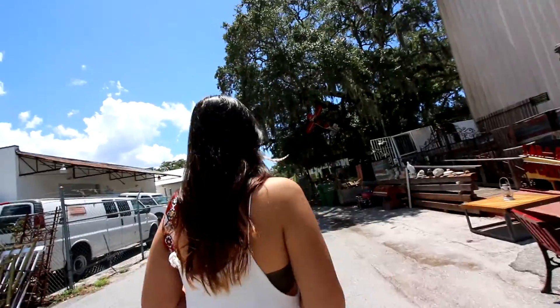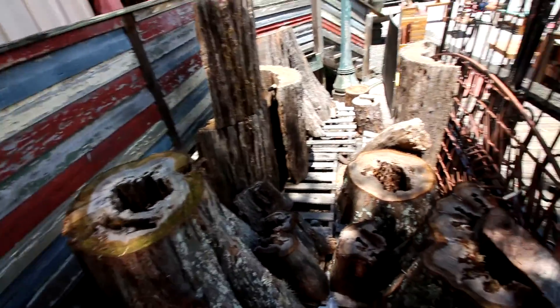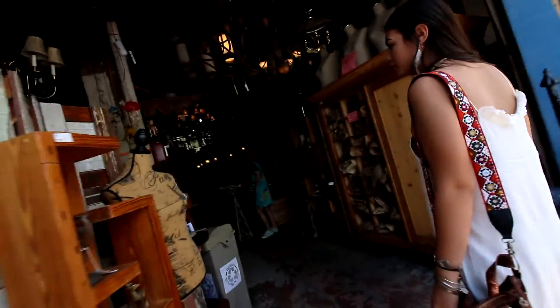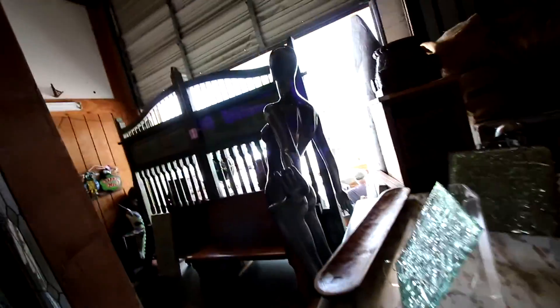Just arrived at Sarasota Architectural Salvage. She didn't know this is where we were going. How cool is this? It's from the 12th century. Look at this mannequin — I wanted something. Hey girls, stop, look at this!